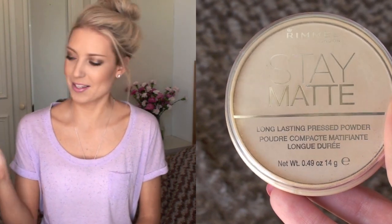First is the Rimmel Stay Matte Long Lasting Pressed Powder — I don't know what I would do without this. This is my everyday setting powder in shade 01 Transparent. It keeps me matte all day no matter what foundation I apply underneath, which is really good, and it's around £3.99, which is so cheap. I think this easily beats many high-end products.